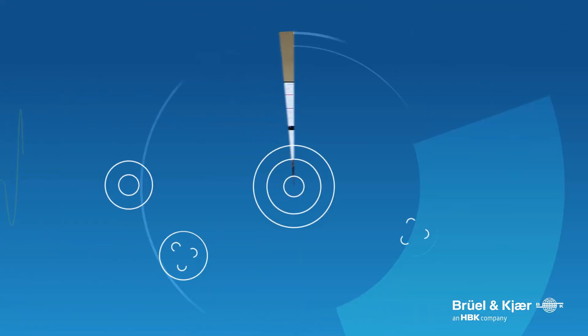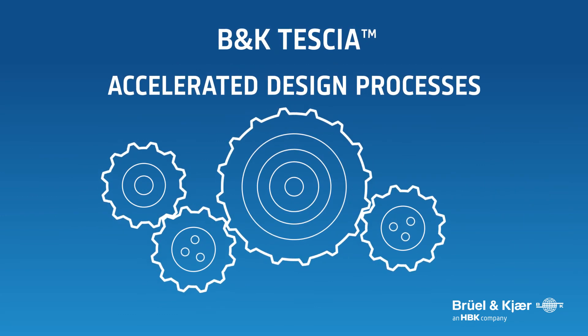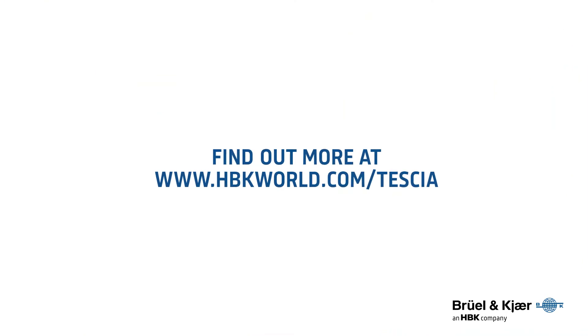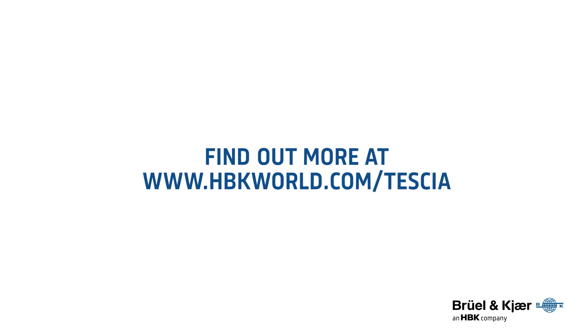Improve your time to market and optimize your test and design processes with the all-new Tessia product from Brule and Care. Visit us at www.hbkworld.com/Tessia to learn how Tessia can benefit you.